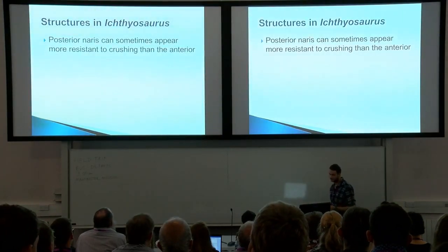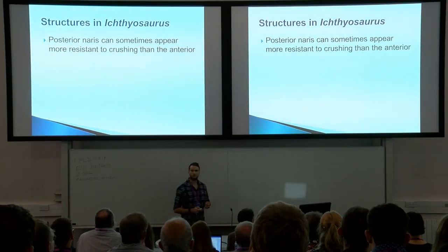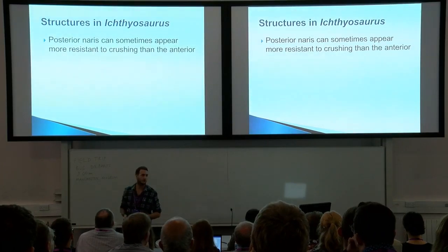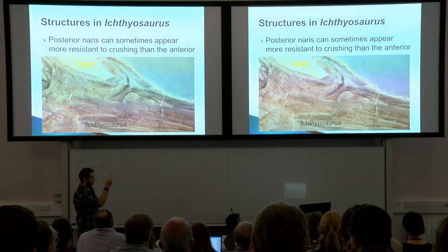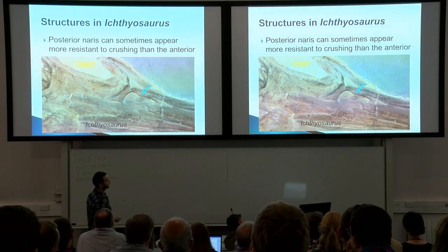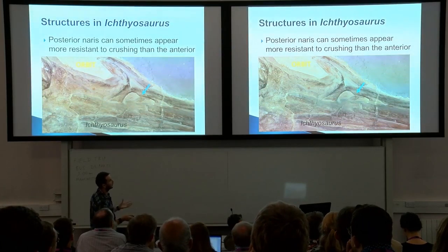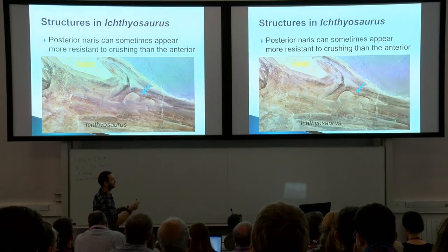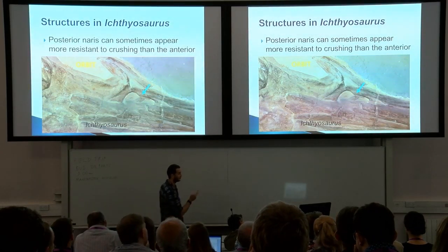The posterior naris can sometimes appear more resistant to crushing than the anterior section. Looking at a specimen in dorsal view — top down — you can identify the orbit and the external naris. The intriguing thing is that the anterior portion of the external naris is noticeably smaller, while the posterior is much larger. Again, you could say that's due to crushing, but we found that in several specimens — there's certainly something going on at the posterior end of the external naris.